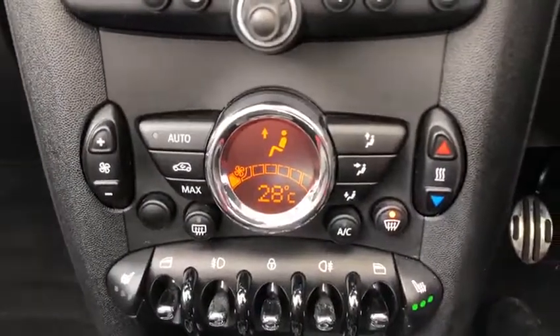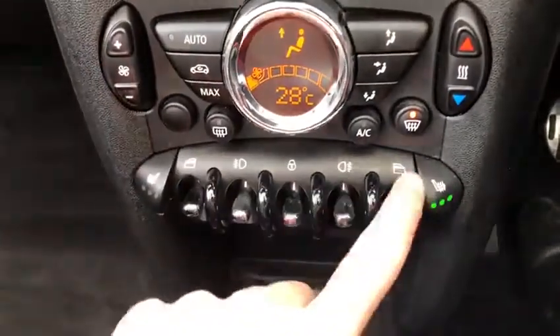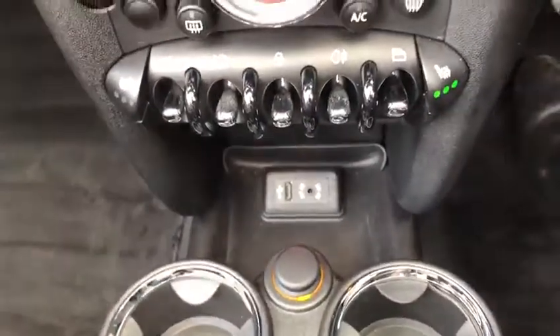There are excellent temperature controls, and you've also got heated seats for both occupants. Window controls are here, along with USB and AUX for your music.